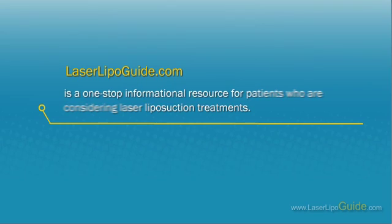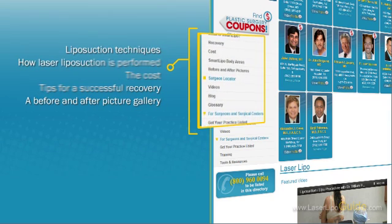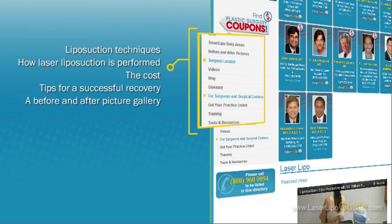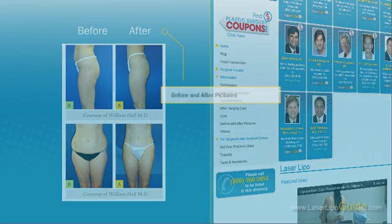LaserLipoGuide.com is a one-stop informational resource for patients who are considering laser liposuction treatments. We provide answers to the most common questions about laser liposuction, including the types of laser liposuction techniques and procedures available, how laser liposuction is performed, the cost of laser liposuction for different areas of the body, tips for a successful recovery, and a before and after picture gallery so you can see the results of laser liposuction on actual patients.